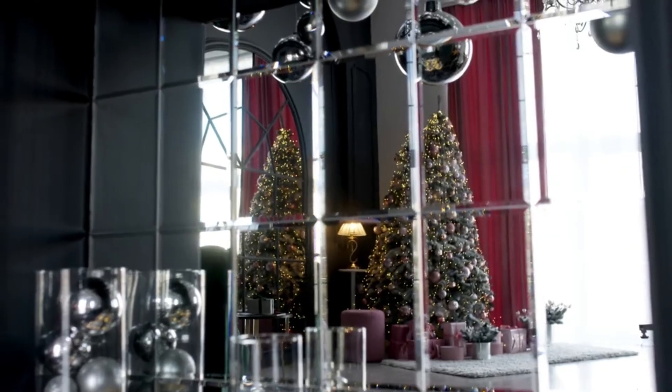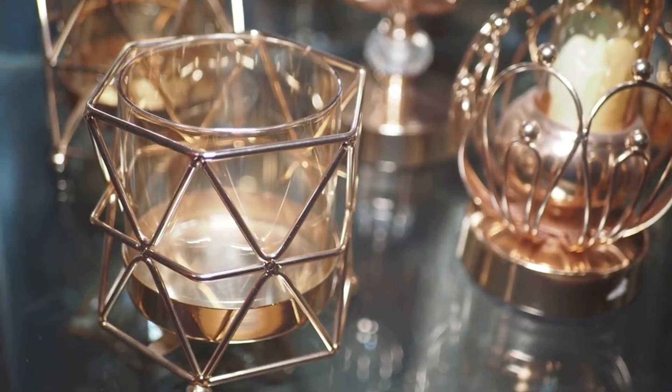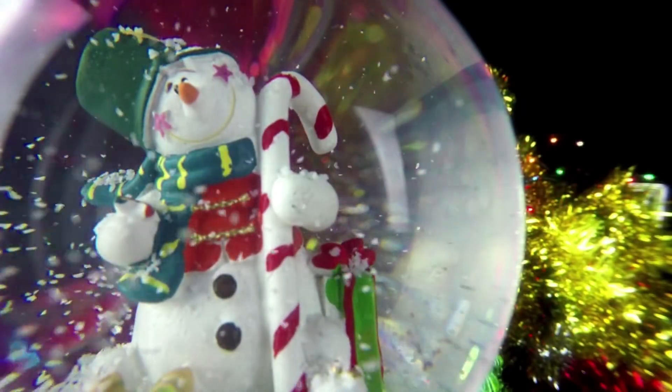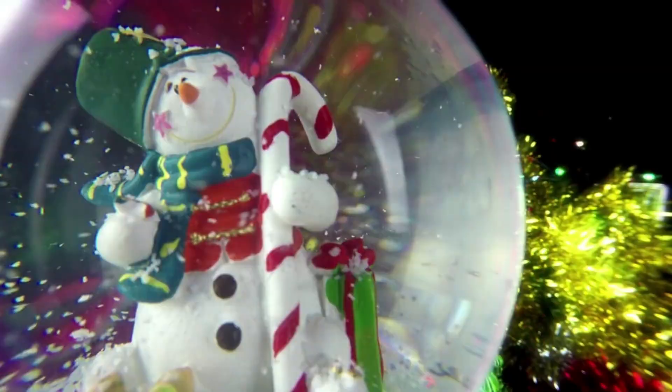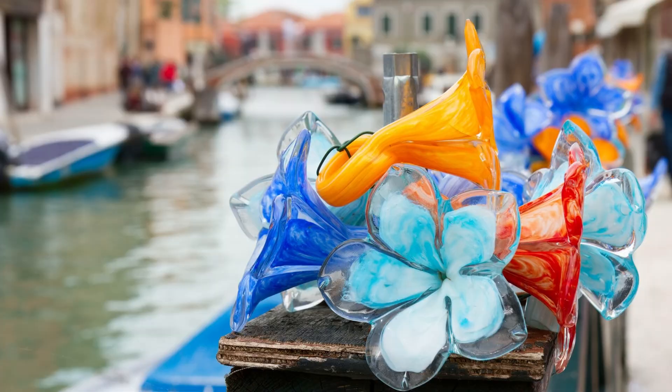Beyond its industrial use, glass can also be a true work of art, and there is no better example than Murano glass, originating from a small island in Venice, Italy. Known for its beauty, exclusivity, and tradition, this glass is among the most expensive in the world. Each piece, whether a vase or a sculpture, is handmade by master glassmakers who perfect their craft over decades.